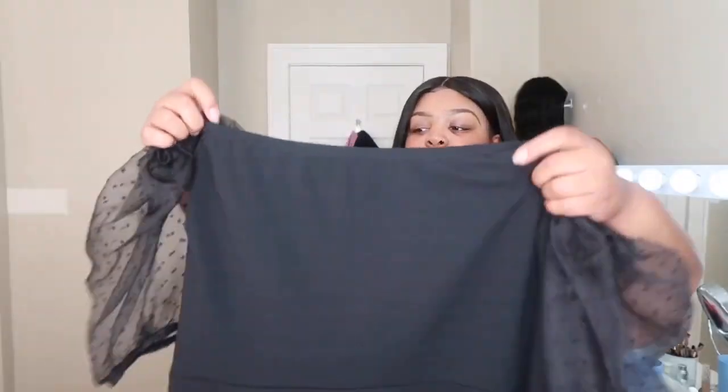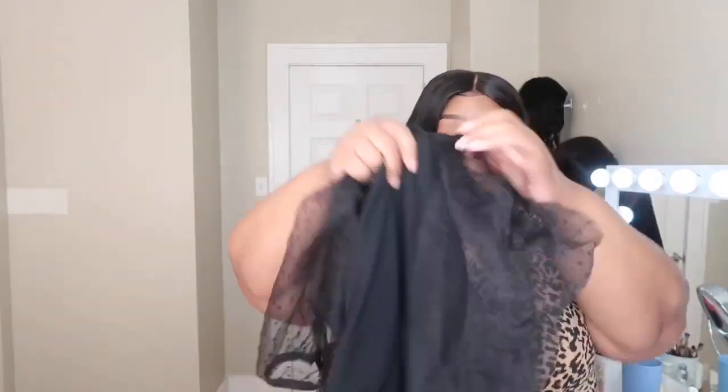Next thing is a black dress. If you watched my last haul, I was obsessed with the sleeves on that dress — I don't know what those sleeves are called — but I found another dress like it. It's a bodycon dress, black, and off the shoulder too.